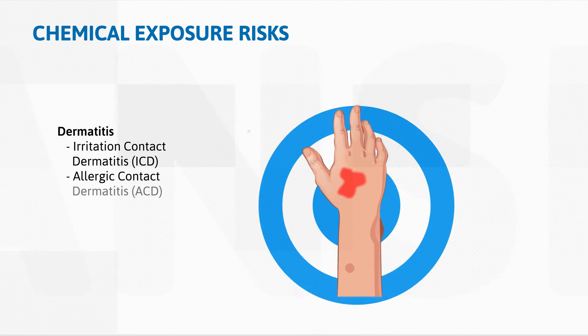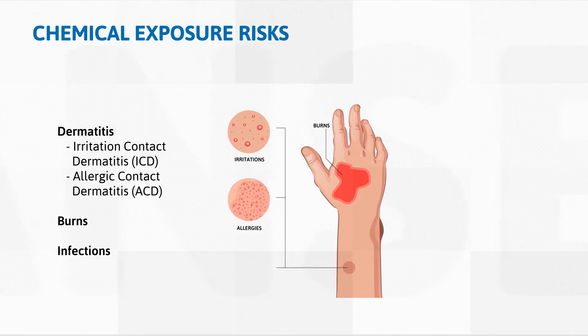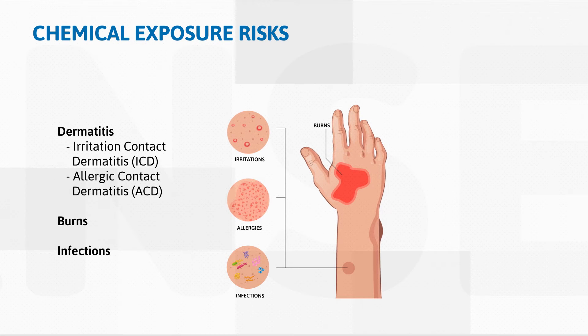It's important to know the risks of chemical exposure to skin when working with toxic chemicals. Dermatitis, a common risk, may cause a decrease in productivity or loss of work due to pain and discomfort.